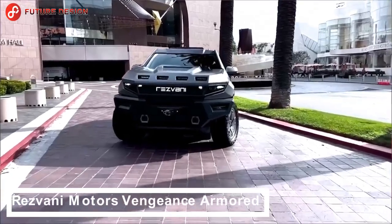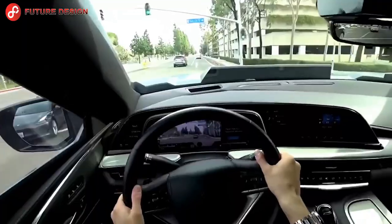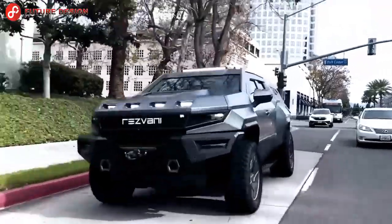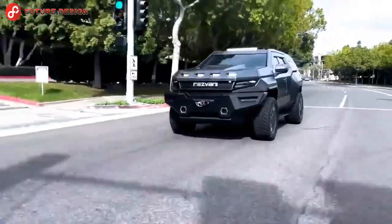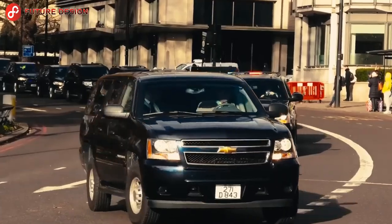Resvani Motors Vengeance armored — unlike other vehicle videos, the Resvani Vengeance is a military armored and protected SUV. It has many features including bulletproof glass and body armor, military run-flat tires, bottom explosive protection, a thermal night vision system, a smokescreen, and countless other features.